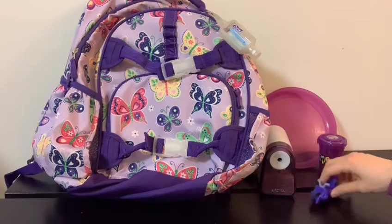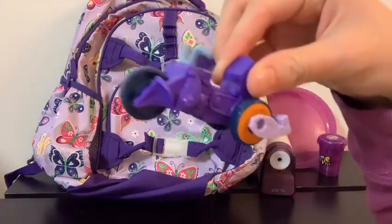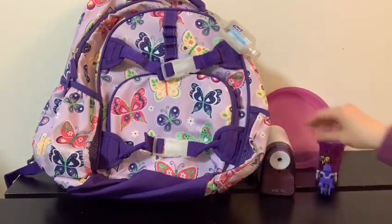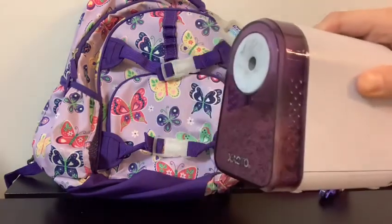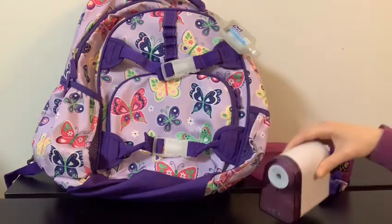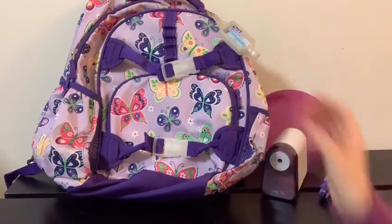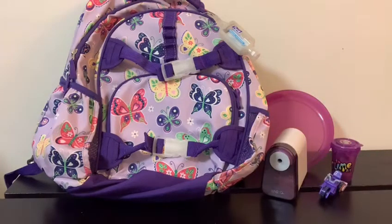Wow, it's so cool! What is this? Purple motorcycle. And purple pencil sharpener. And purple backpack. These are things that are purple at my home.